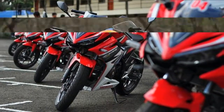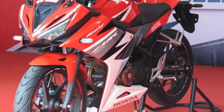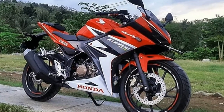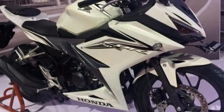The CBR150R is powered by a single cylinder, fuel-injected 149.4cc engine which produces 18.28bhp, and it's a fun thing to ride around in an urban setting. It's mated to a six-speed gearbox and Honda has managed to bring in a sense of sportiness and fuel efficiency as well.